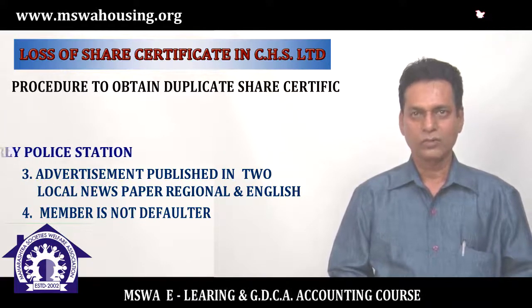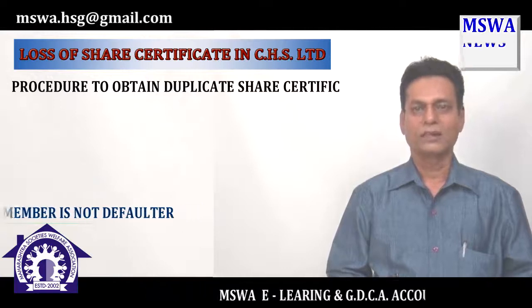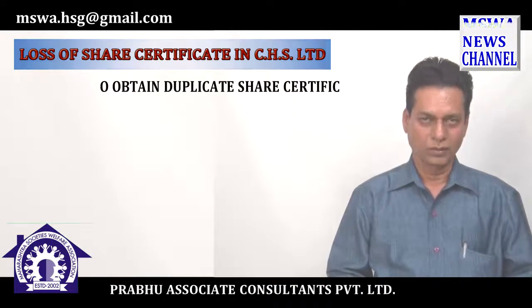I request you to follow all these procedures and get success in your goal. Thank you.